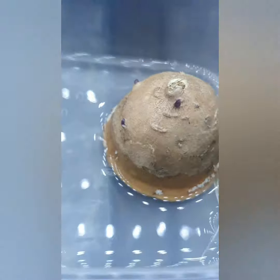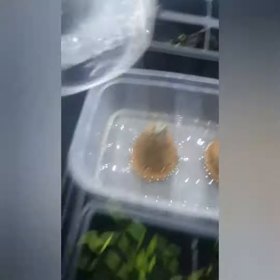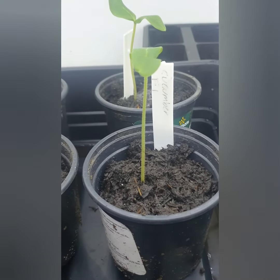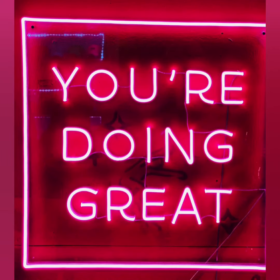My celeriac has started sprouting little seedlings, and my cucumbers are quite leggy. But the experiment has done well, so yeah, let's keep going!